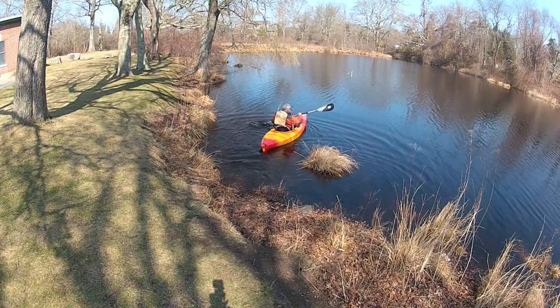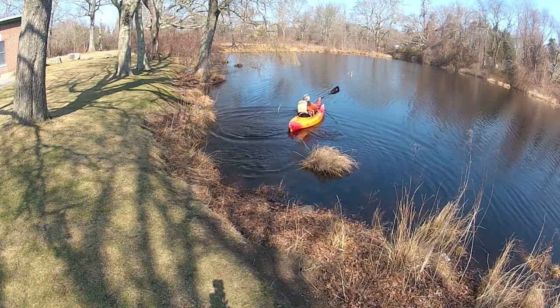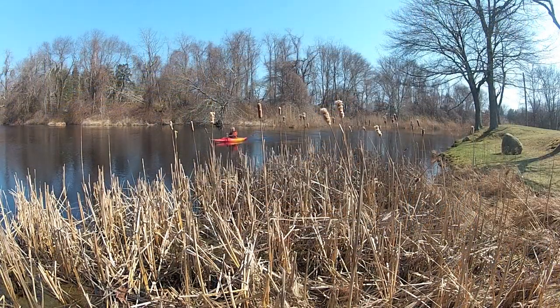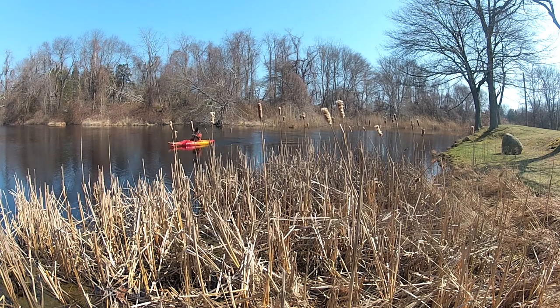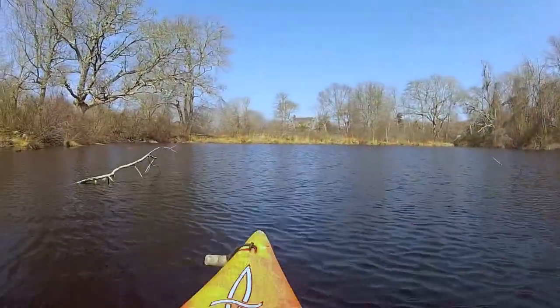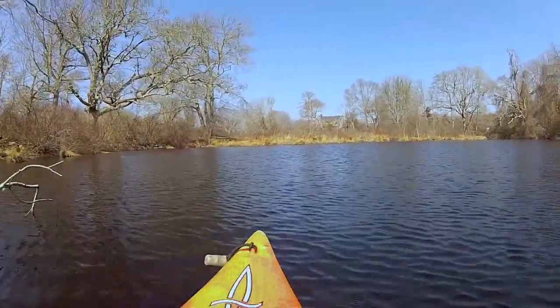The Mattapoisett River winds for 11 miles from its headwaters in Sniptuet Pond to Buzzards Bay. It's a shallow river, but home to many birds, turtles, and fish, among them river herring, which were just starting to make their annual spring pilgrimage to their spawning grounds in Sniptuet Pond. I was going to attempt a similar passage.